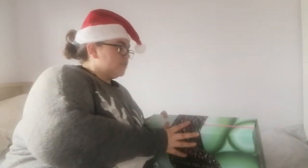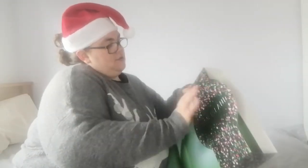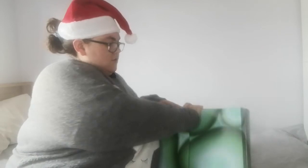Hi guys, welcome back to Vlogmas. Today I'm going to unbox this River Island 24-day beauty advent calendar. Okay, so here we go.